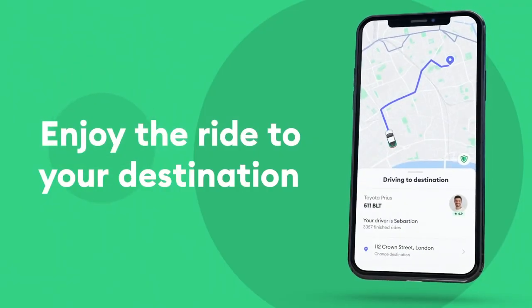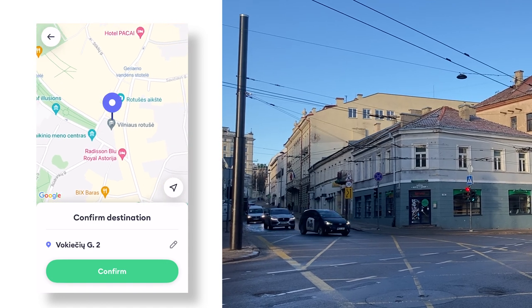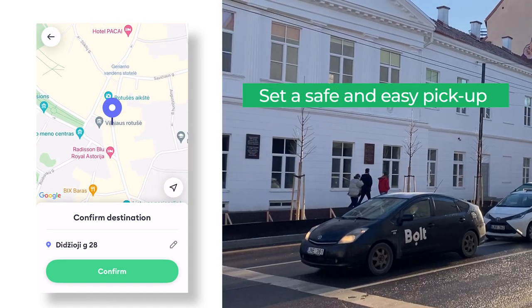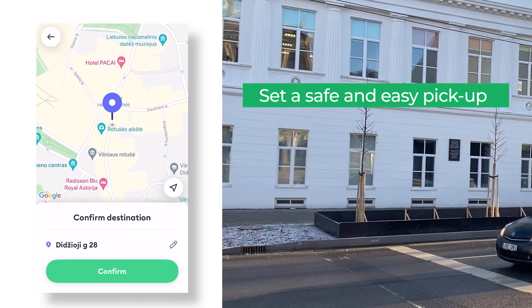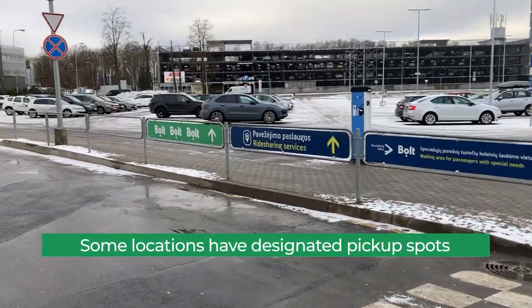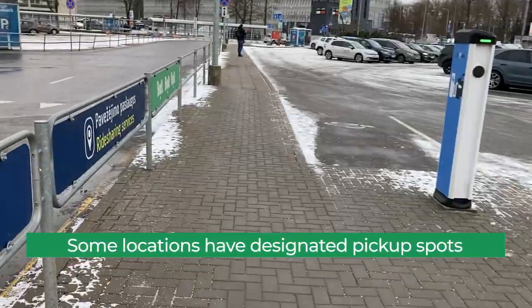Now that we've covered the basics, here are some important things to know. First, make sure you set your pickup location somewhere that's easy to access. If you're on a busy road with no easy place to stop, have the Bolt car meet you on a quiet side street or somewhere else that's easy and safe. Some places, like the airport, have dedicated spots for Bolt cars to meet passengers.